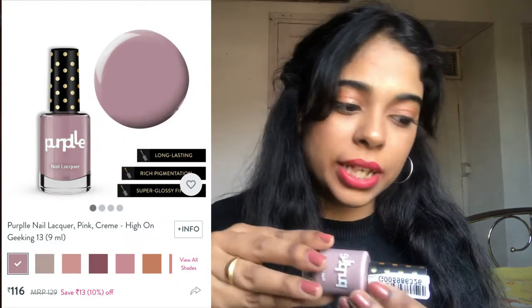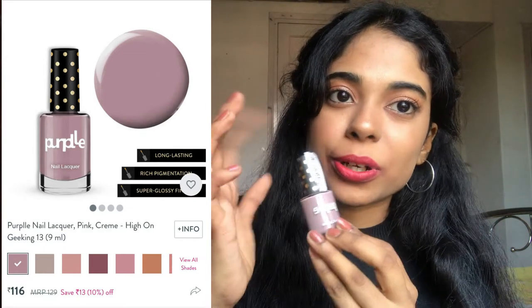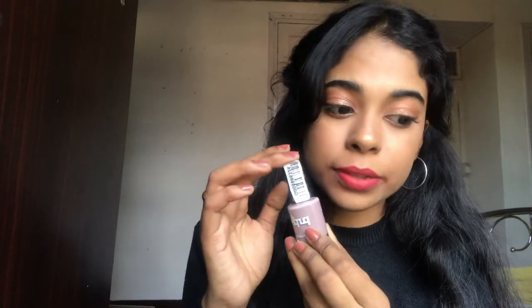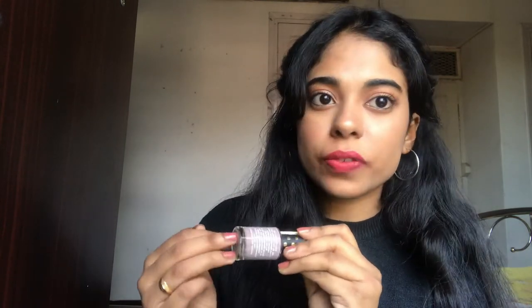The next thing is this Purple nail polish in a pink shade — the shade name is 'High on Geeking 13,' with 9 ml of product. I got it as a free product with the Purple lipsticks. The MRP is 129 rupees and you can get it for 116 rupees with the current sale. I've used it and it lasts about one to two weeks if you don't chip it off.